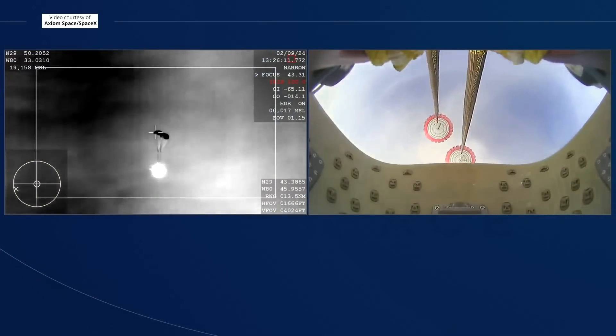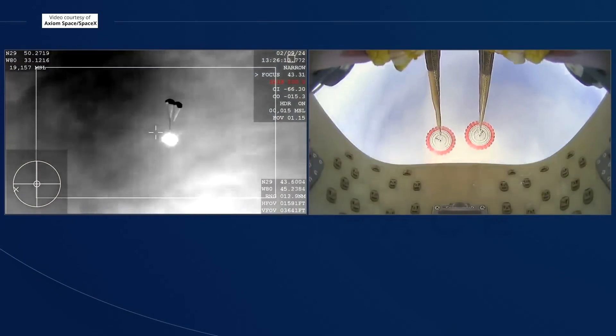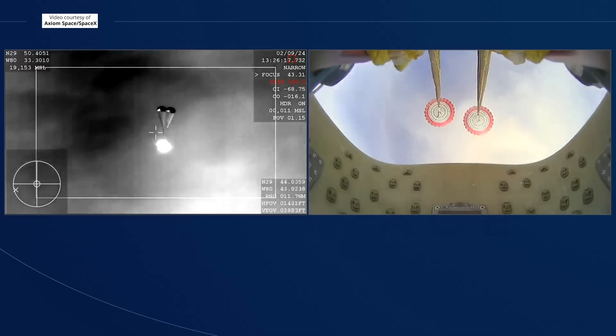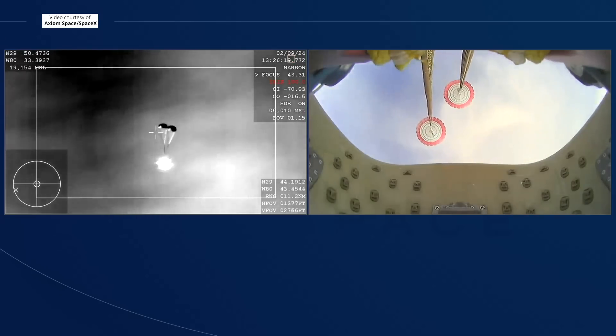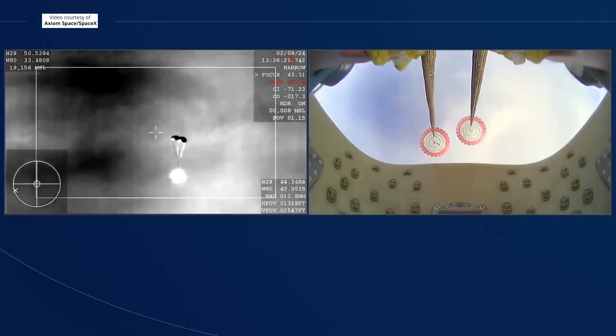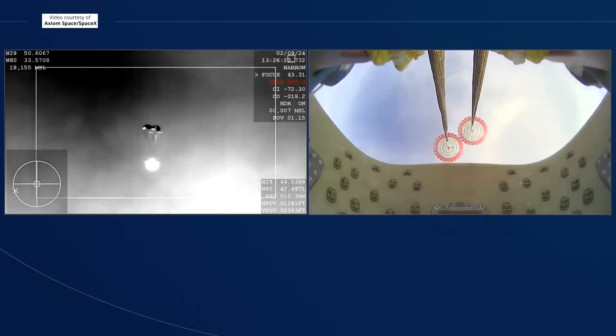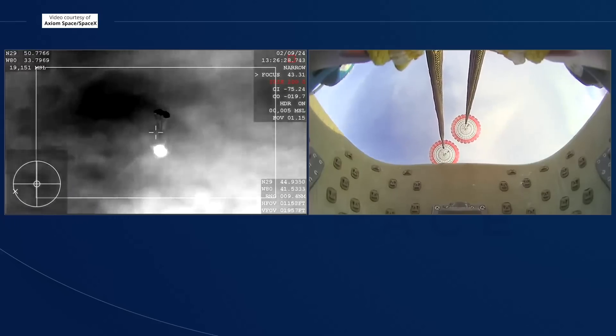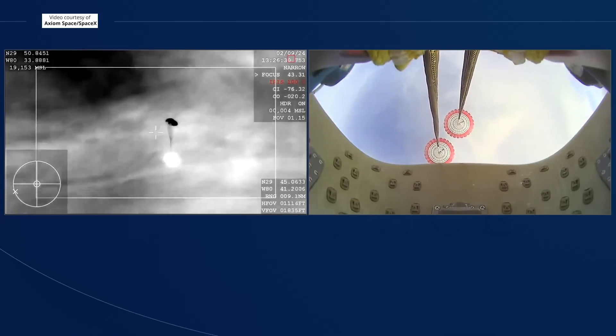Visual on two healthy drogues and descent rate nominal. Excellent call outs there. We do have visual confirmation that the drogues have deployed. Now just waiting for the four main parachutes to deploy as well.